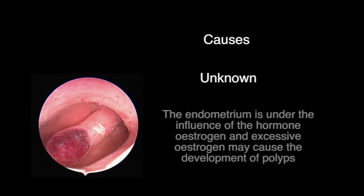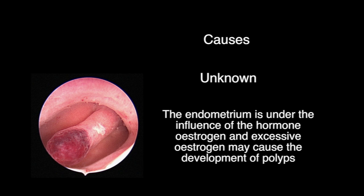Causes. The cause of the formation of a polyp is unknown. The endometrium is under the influence of the hormone estrogen, and excessive estrogen may cause the development of polyps.